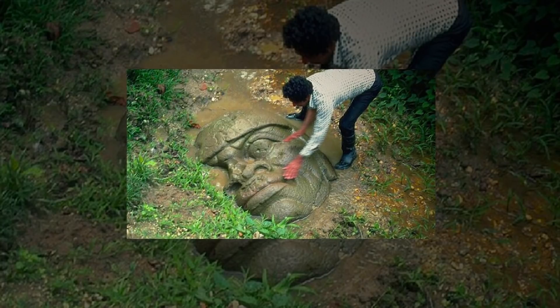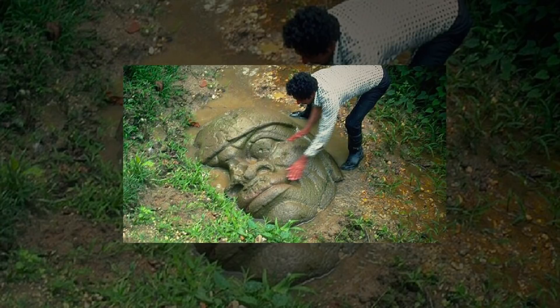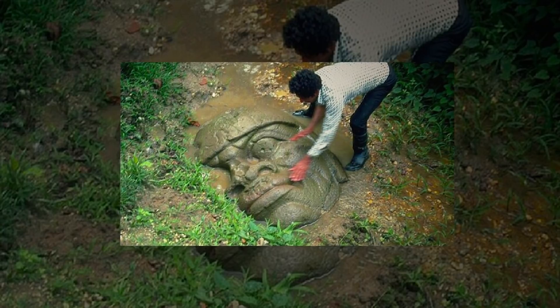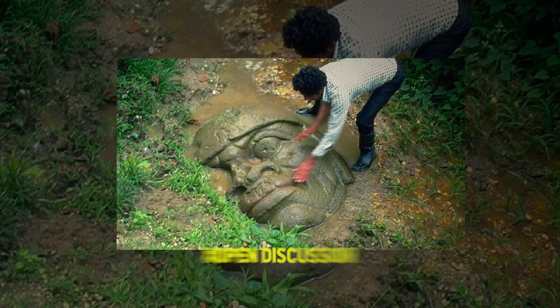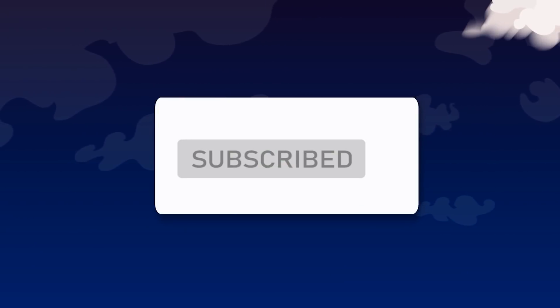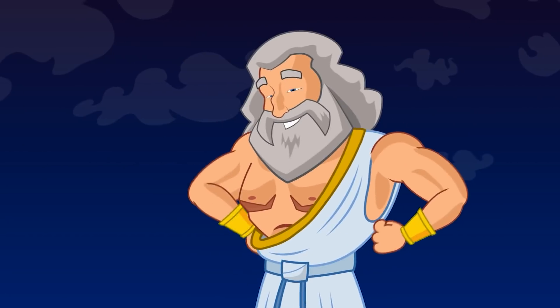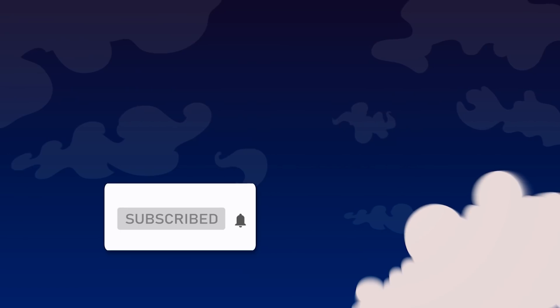What have you found in what you thought was the right place? Treasure? Tragedy? Or simply nada? There's a story there at least. Share it with us in the comments down below using the hashtag open discussion. You want to know a little secret? If you smash the like button, subscribe, and click the notification bell, you'll have superpowers for the rest of your life. So what are you waiting for? Time to fly!